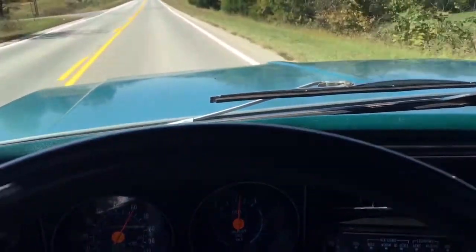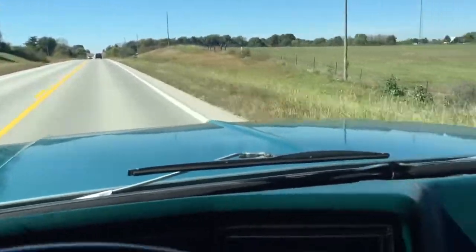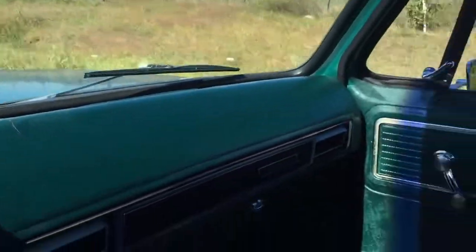Here we are riding in the 1979 Chevy pickup that's on eBay. As you can see, it runs down the road really good.